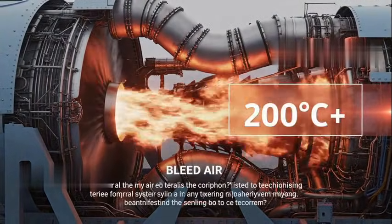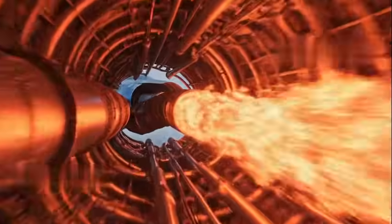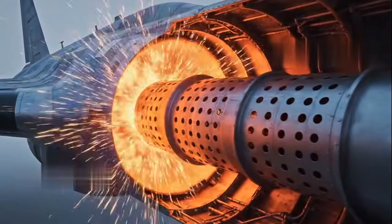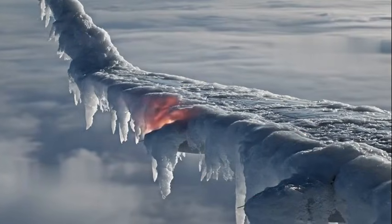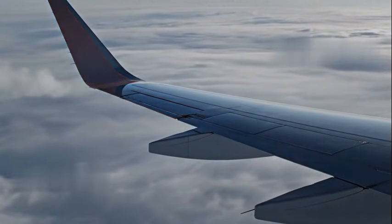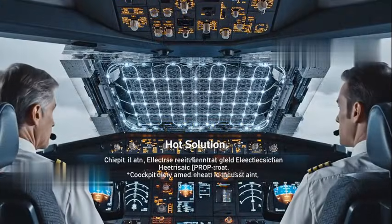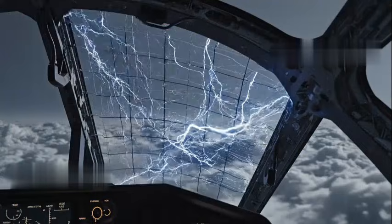Once the aircraft is cruising at 30,000 feet through freezing moisture, it needs a permanent on-board solution. This is where the real engineering magic happens. The most common way modern jets stay safe is by stealing heat from their own engines — this is called the bleed-air system. Inside the massive jet engines, air is compressed and becomes incredibly hot, reaching temperatures over 200 degrees Celsius. Engineers divert a portion of this superheated air through a network of pipes and channel it directly into the hollow leading edges of the wings, essentially a high-tech radiator system. This intense heat ensures the leading edge remains too warm for ice to ever take hold, turning any incoming droplets back into harmless water or vapor instantly.